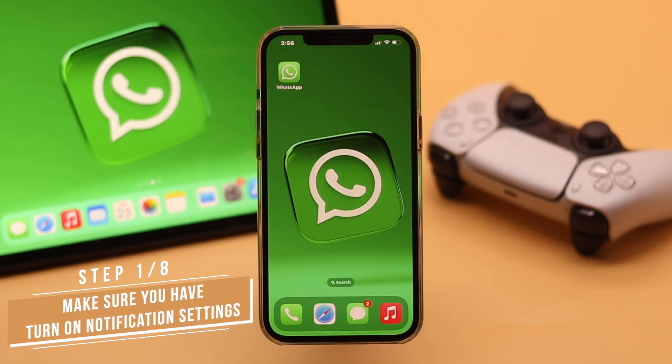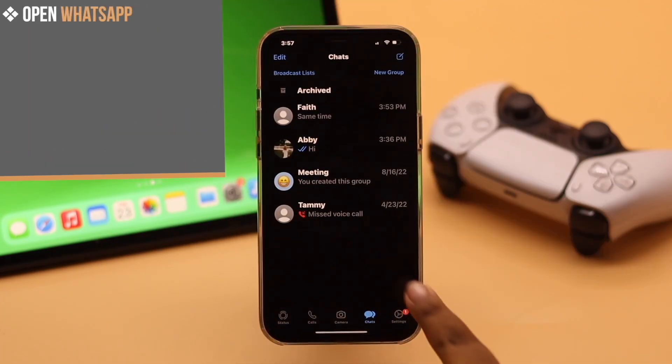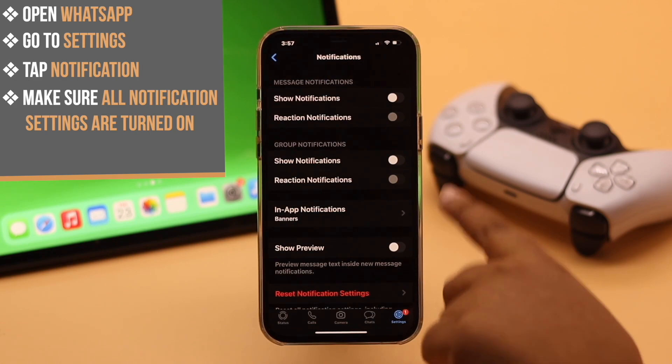First, you need to make sure you have turned on notification settings. Open WhatsApp, go to Settings, tap Notifications, and make sure all the notification settings are turned on.